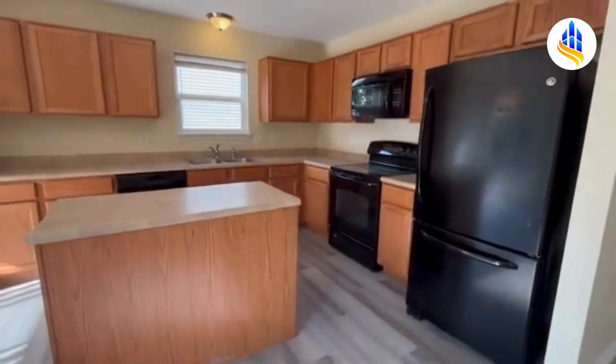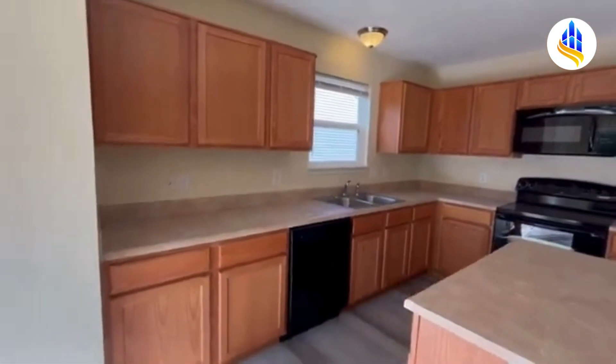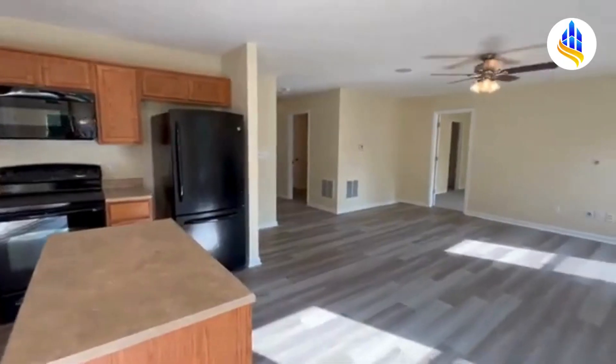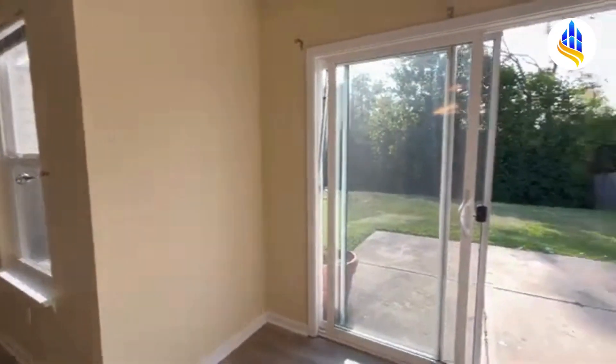Here is the kitchen. You've got plenty of countertop space, cabinet space, and a center island. Here you have matching black appliances. And like I said, the open concept — look how it just flows right there with the living room. This home would be great for entertaining your friends and your family.